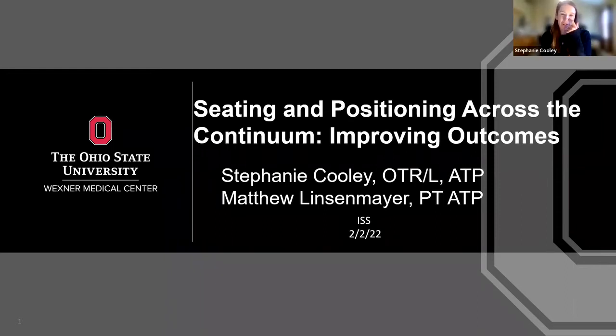Good morning, and thank you for joining us here on the homestretch. My name is Stephanie. I'm an occupational therapist and I work at OSU in our inpatient rehab hospital called Dodd Hall, and I also work in our seating clinic in the inpatient setting. And my name is Matt Linsenmeyer. I'm a PT. I've been working here on the outpatient side at our assistive technology center for going on seven years now. Hopefully this gives you some insight about how we cross paths and transition patients from the inpatient side over to the outpatient side.